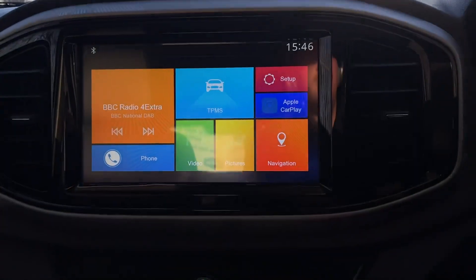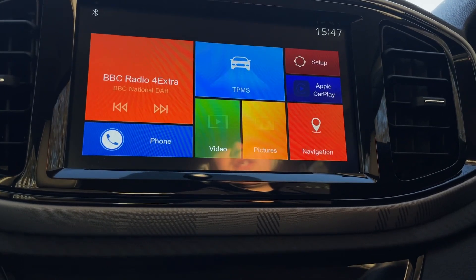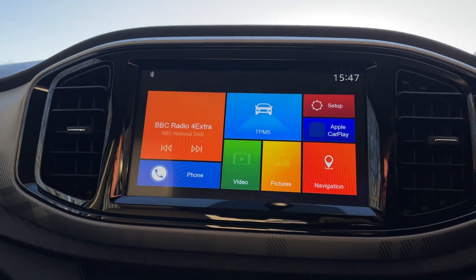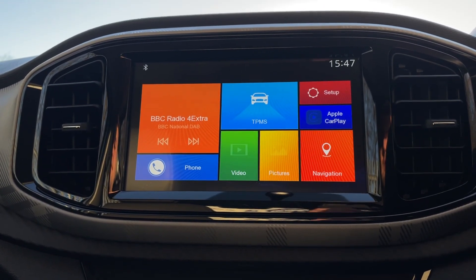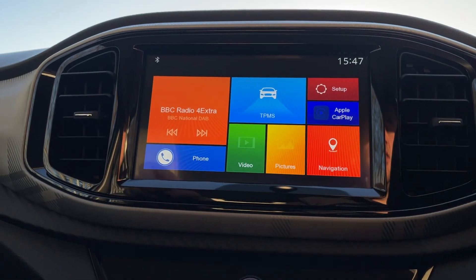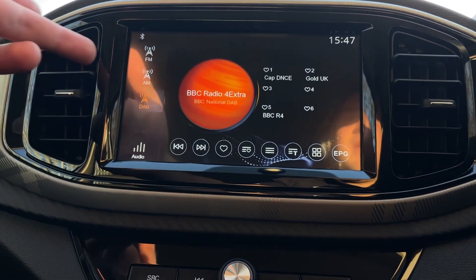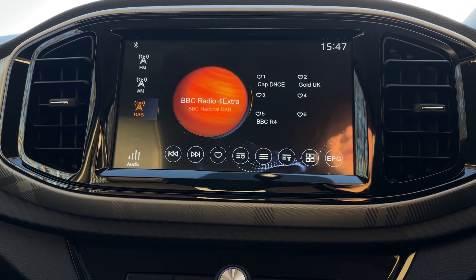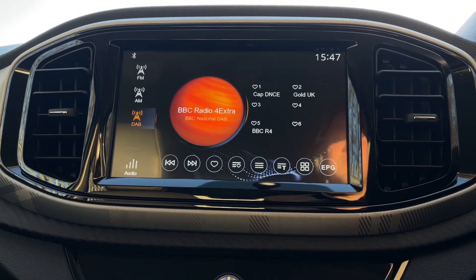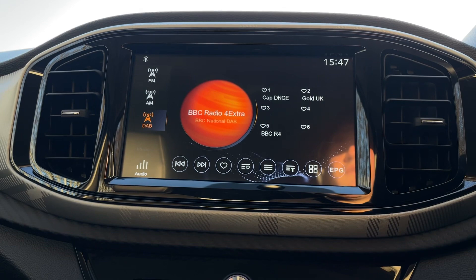Now we can look at this beautiful infotainment screen — 15 inches of pure touchscreen. It's divided into different coloured tiles, and once you know what each tile does it's a very nice system to get your head around. On the top left tile you have all your radio options, including DAB, AM, FM, and Bluetooth audio. It's a very nice radio to navigate — you can easily change and program your stations. On handover, the salesman will sit with you and program in all your radio stations; it's very simple and teaches you how to do it as well.